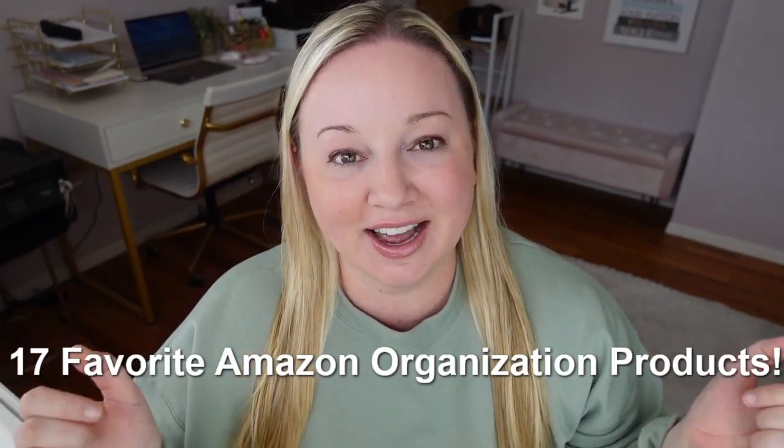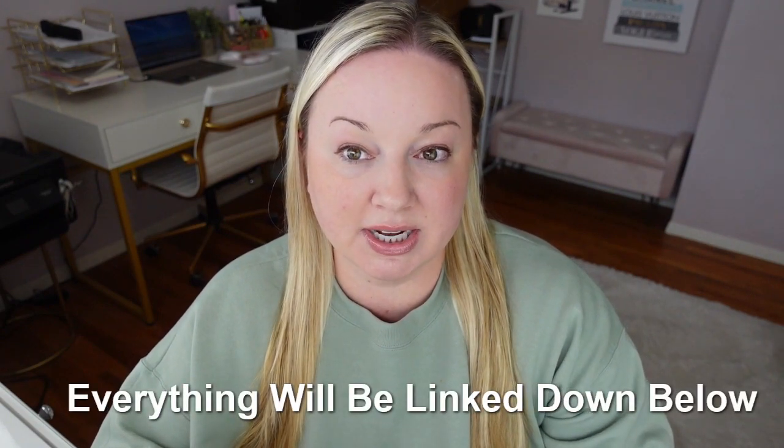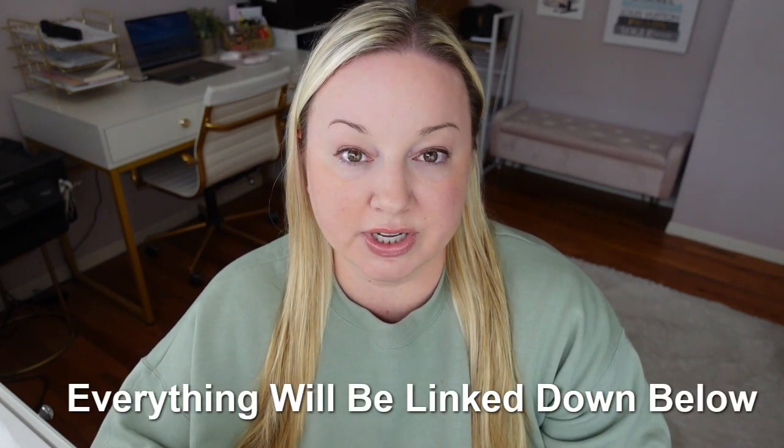Amazon car organization. I came up with 17 of my favorite Amazon car organization products. I have some really good stuff here today. If you're looking to organize your car, this is the video for you because I really love all the stuff I have. An organized car just makes me feel so much more relaxed. I feel like all these little things make a big difference. Everything will be linked in the description box below and I will number everything so they're easy to find. Let's get started.